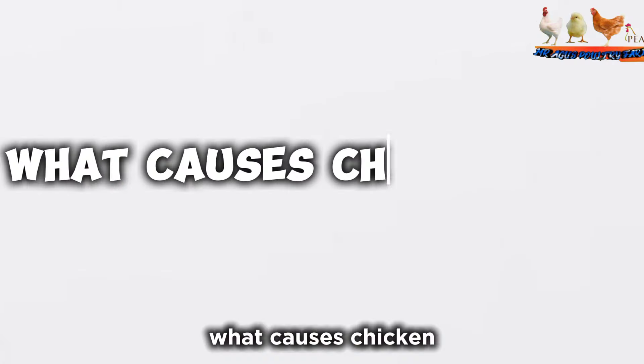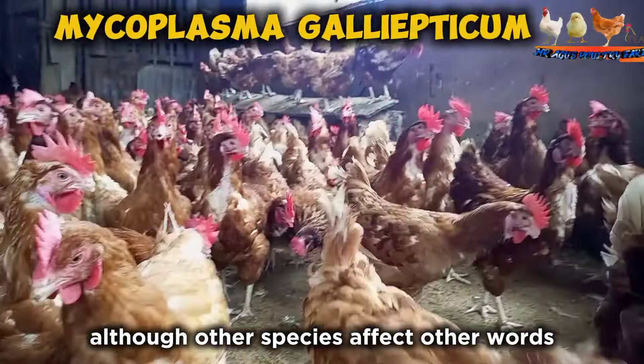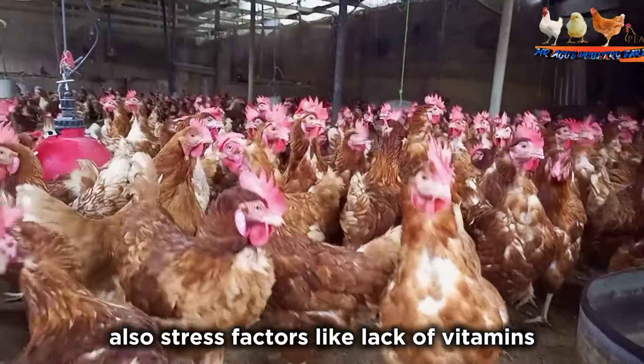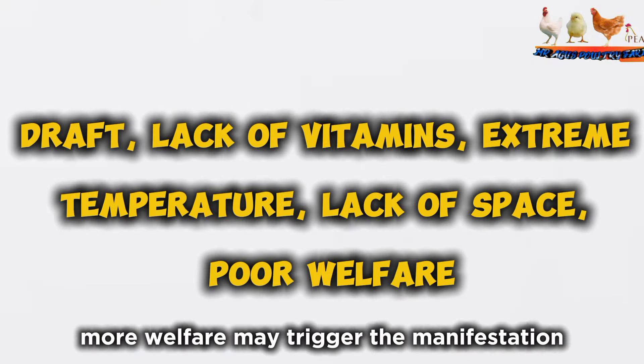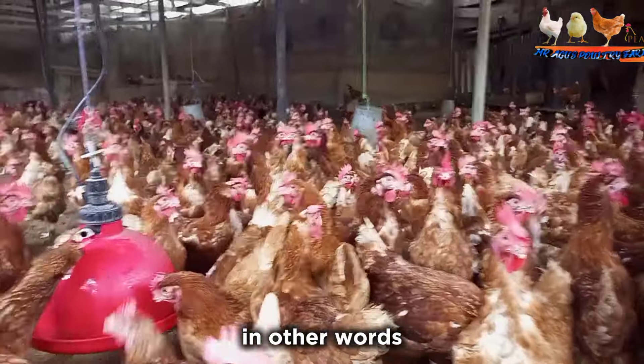CRD is caused by Mycoplasma gallisepticus, although other species affect other birds like turkey, duck, and so on. Stress factors like lack of vitamins, extreme temperature, lack of space, and poor welfare may trigger the manifestation and pathogenicity of Mycoplasma gallisepticus in the chicken.